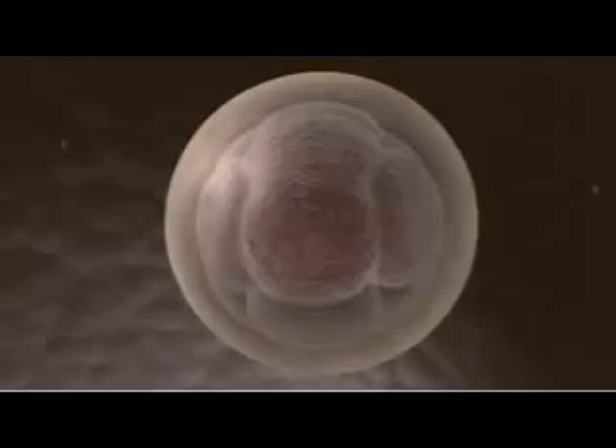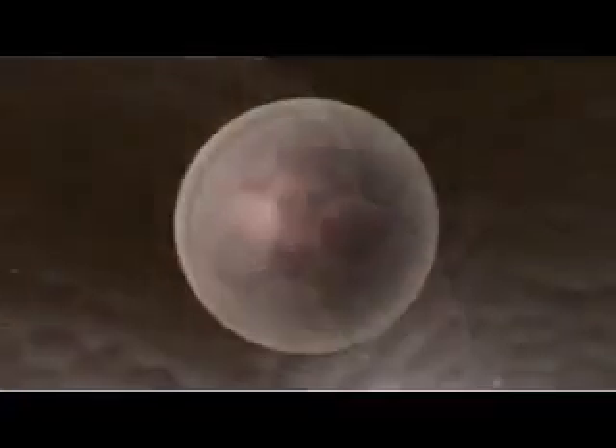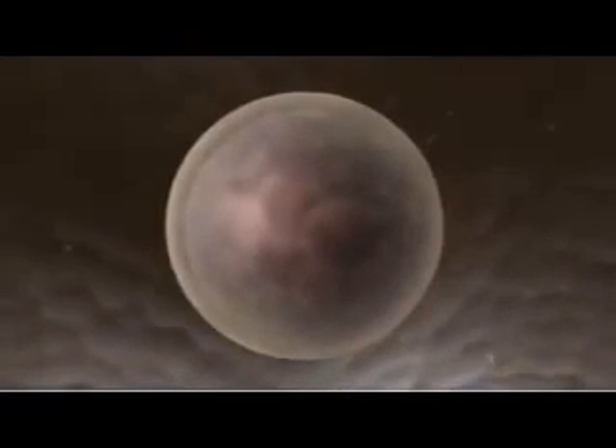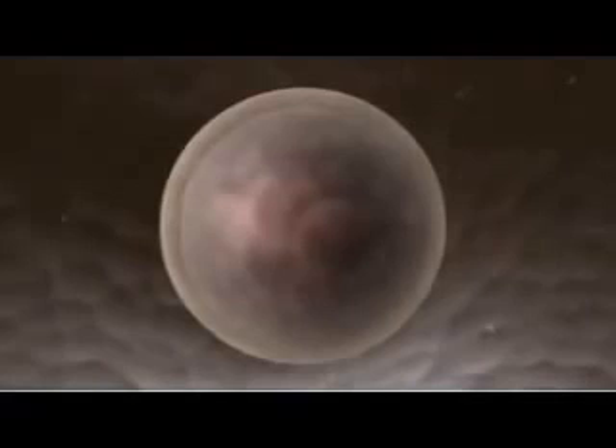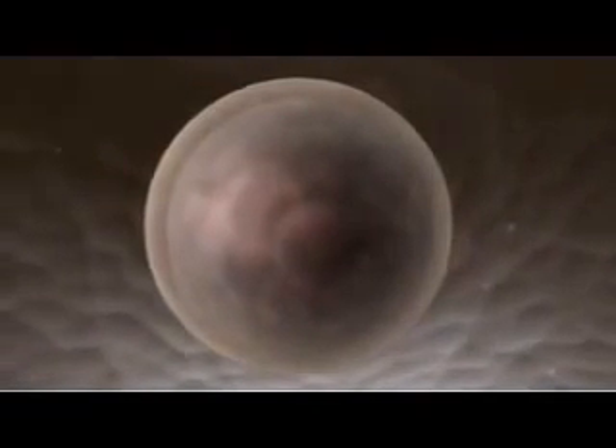The segregation of these genes is maintained as the cells continue to divide, until after about 10 rounds of division, the embryo has become a hollow ball known as a blastocyst. The outer layer of the blastocyst is made up entirely of cells that express CDX2. This trophectoderm layer will go on to become placenta.